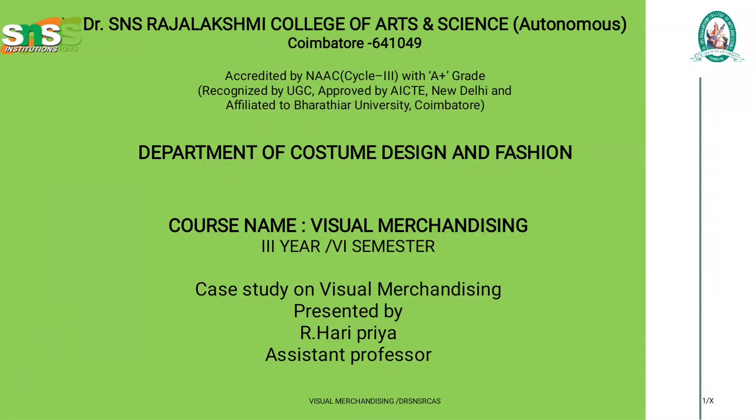Hello, I am Hari Priya, Assistant Professor, Department of Costume Design and Fashion. In this video, we are going to see about a case study on visual merchandising.